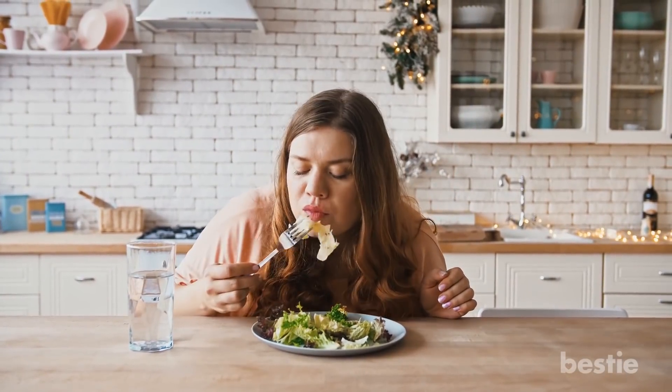Should I wear sunglasses? How important is face protection? Do I eat foods with more water? How should I dress? We're talking all that and more.